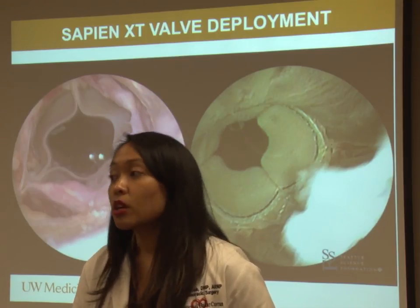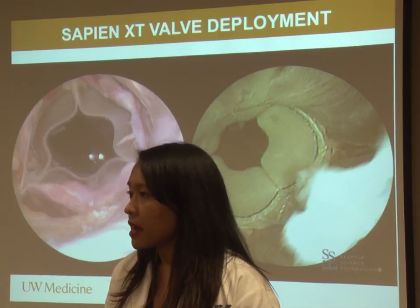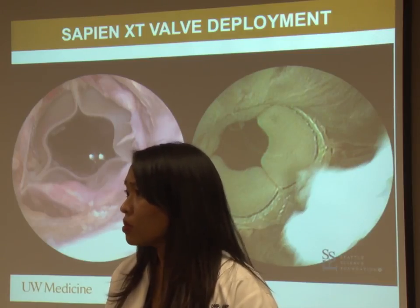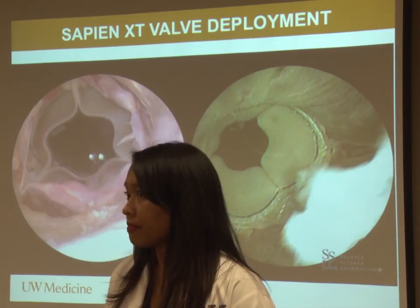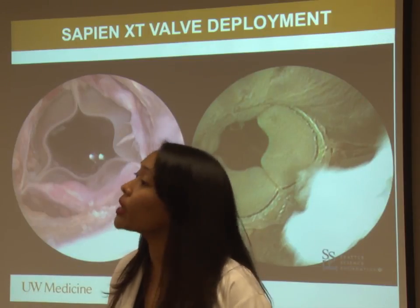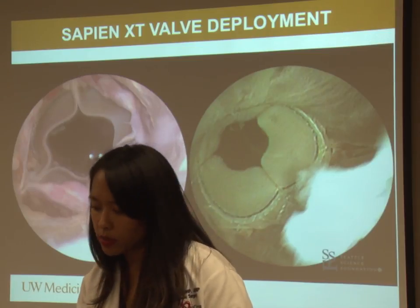Regarding valve lifespan: we started putting these in globally almost 20 years ago and in the US in 2007–2008. With randomized clinical trial data from the US, these valves we know will last at least eight years based on current follow-up from 2015. The mean age of patients in all these trials was 84 — so giving that patient eight more years and they're 92 or 93 is meaningful. Durability remains to be seen beyond that. Some patients who didn't have adequate vessels went transapically via mini thoracotomy — our surgeons are very comfortable with the apex from all the LVAD experience.